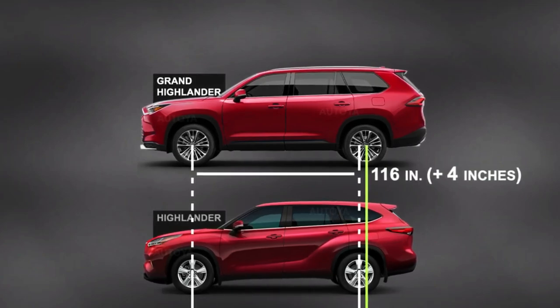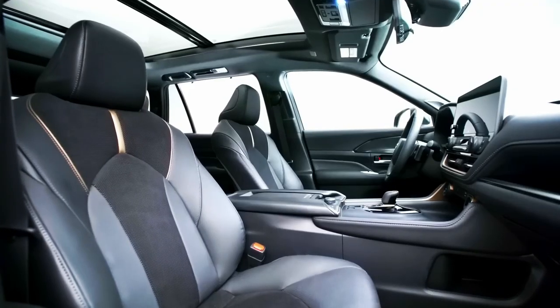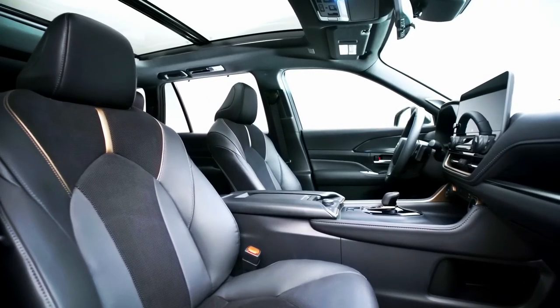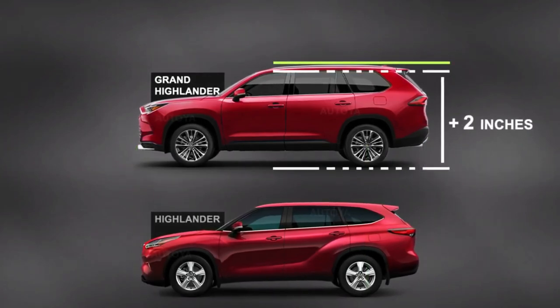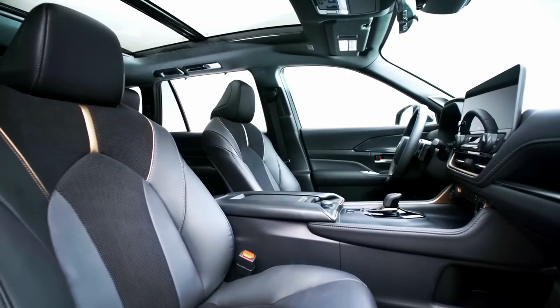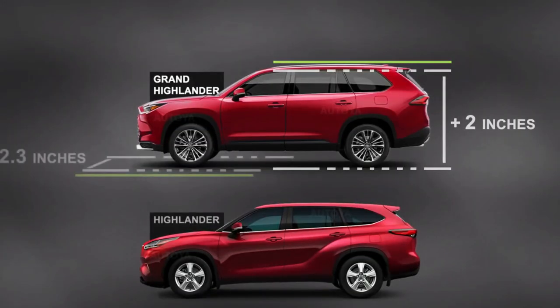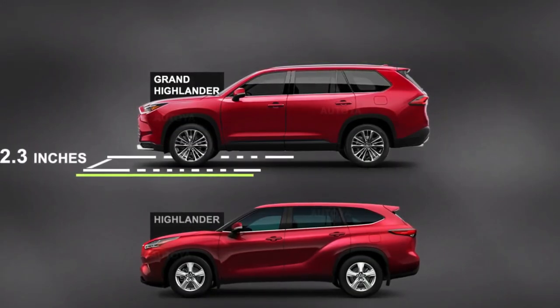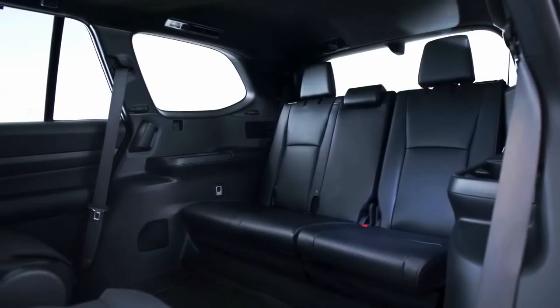The interior, though differing in detail from the Highlander, features the same general layout — its 12.3-inch center screen sitting atop climate controls with proper buttons and dials. As with the Highlander, there is plenty of storage space, including a deep center console. Front seats are supportive and comfortable. We sampled both the leather seating in the Platinum model and the Ultrasuede and leather exclusive to the Hybrid Max; either setup would do Lexus proud.